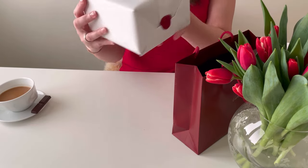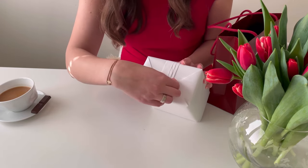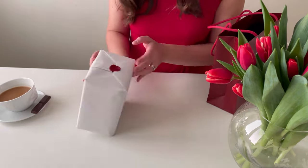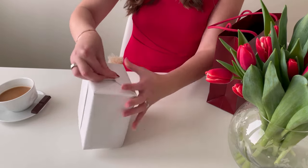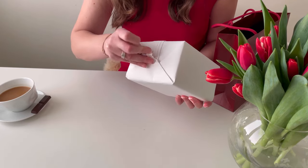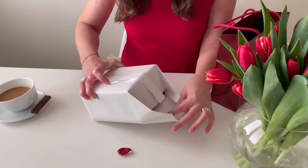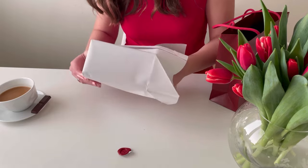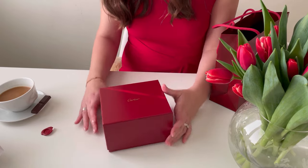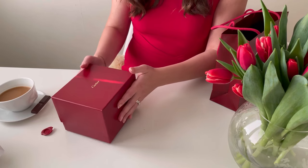Beautiful. Let's unseal the box — it's not that easy. Okay, the seal is removed. Let's see what's inside. Here we have the beautiful red box. Look at that. I love it. Let's now open and see what's inside.